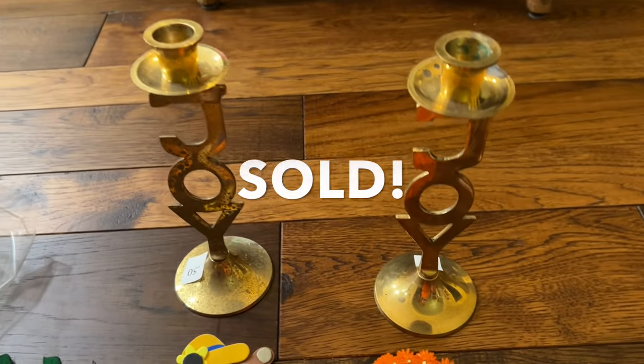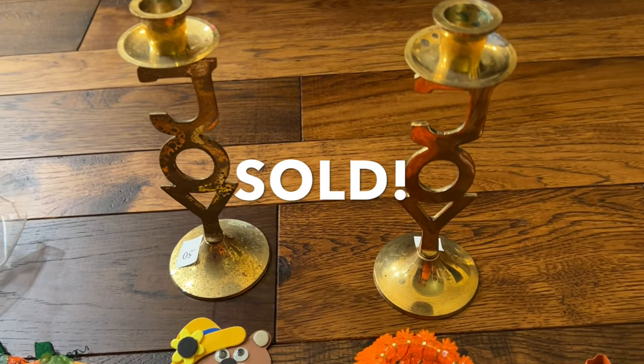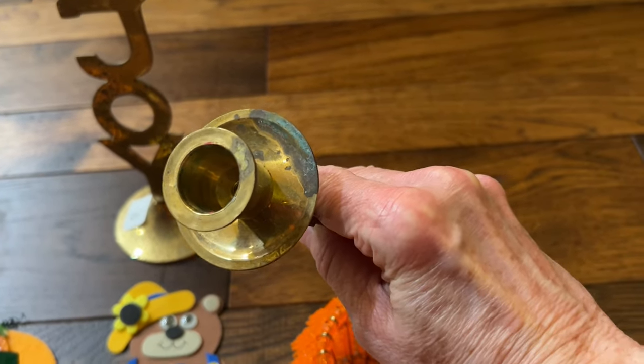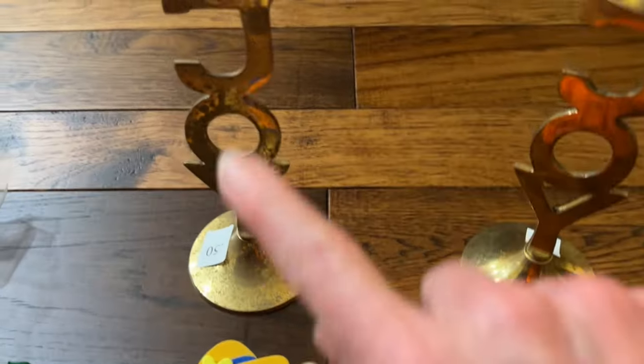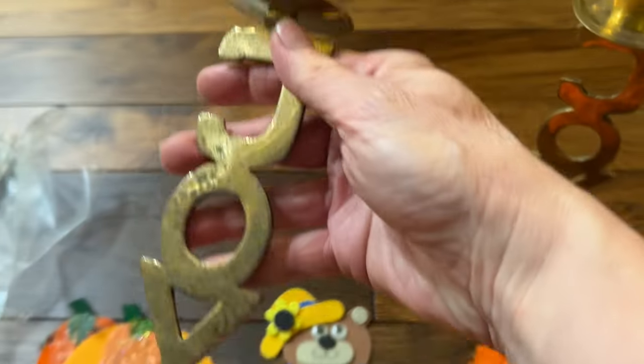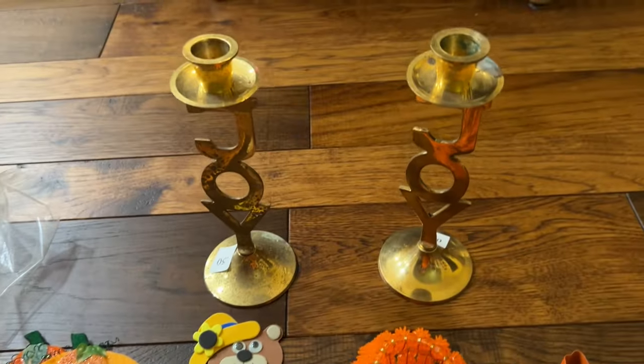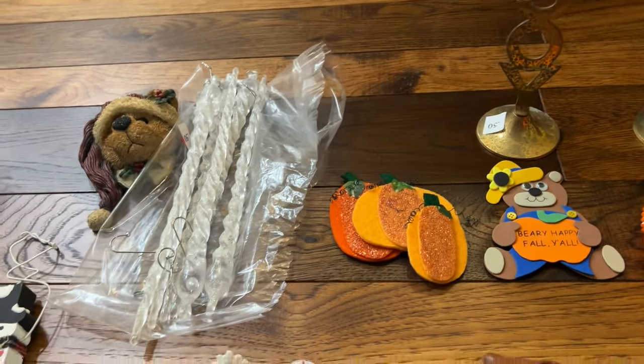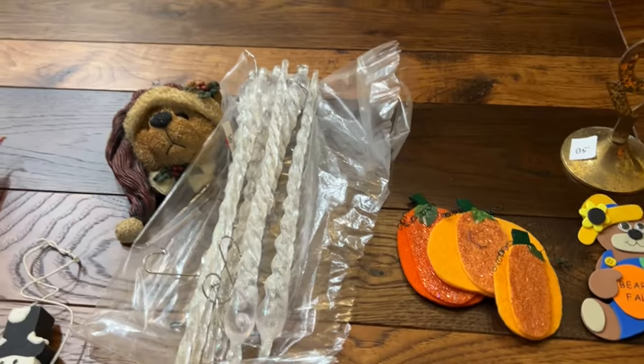These are a favorite item — they say 'joy' on them and they're brass. There's a little bit of patina and one is kind of pitted. They were originally marked 50 cents apiece. I might put some of my candles from my big candle stash from Hartville Thrift in there.